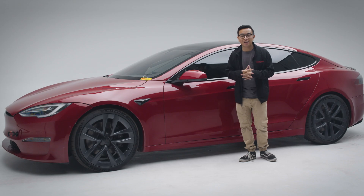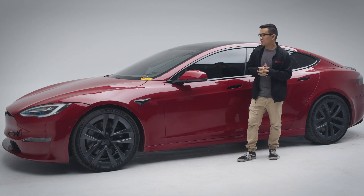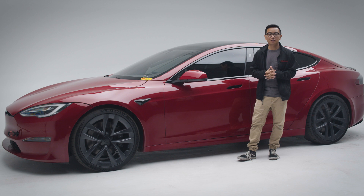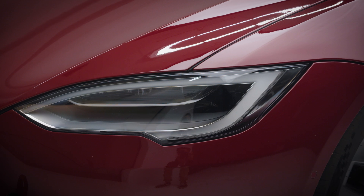The Model S has been with us now for 10 years, and perhaps a new generation or a new mid-sized luxury vehicle will eventually be on the horizon. But until then, this car is one of the fastest electric vehicles out there.